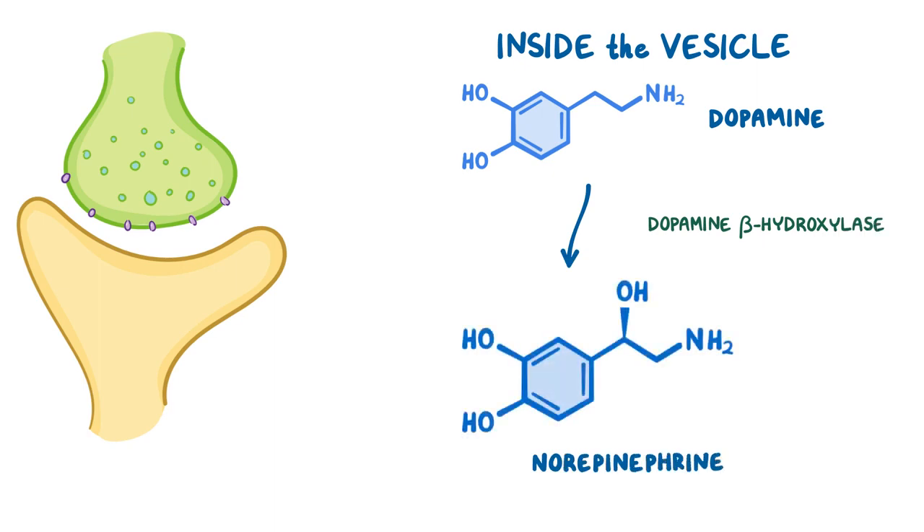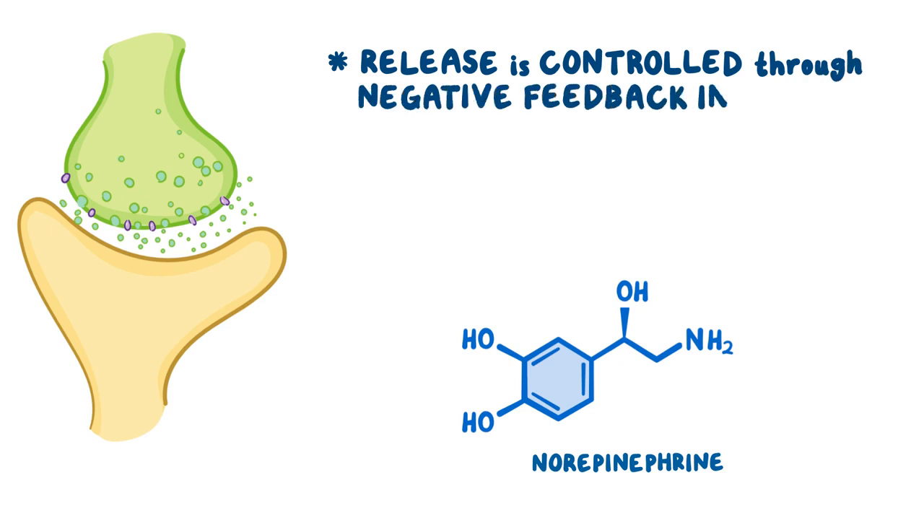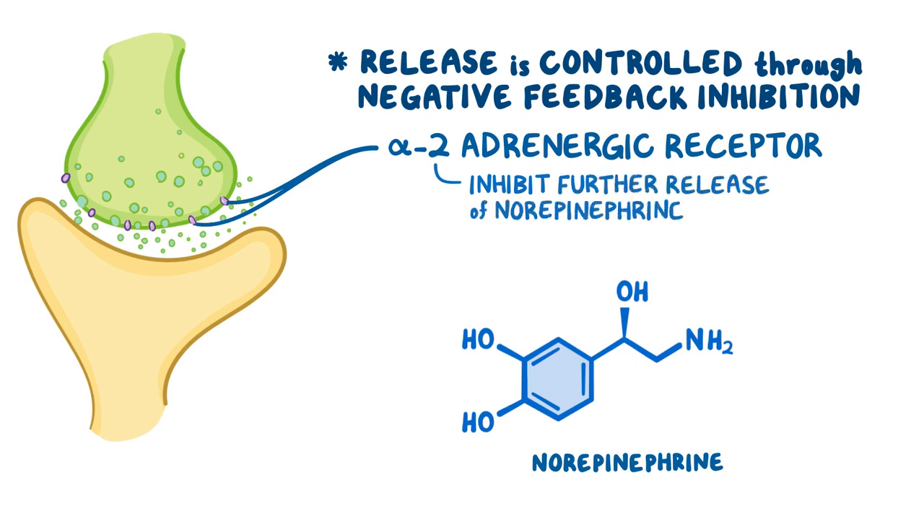Whenever the appropriate signal travels down the axon to the axon terminal, these vesicles fuse with the presynaptic membrane in order for norepinephrine to get released, or exocytosed, into the synaptic cleft and take action on the adrenergic receptors of the postsynaptic neuronal membrane. This release of norepinephrine is controlled through negative feedback inhibition. When a presynaptic nerve terminal is stimulated to release a bunch of norepinephrine, some of it will bind to a special type of receptor called an alpha-2 adrenergic receptor located on the presynaptic membrane, inhibiting further release so the postsynaptic neuron doesn't get overstimulated.